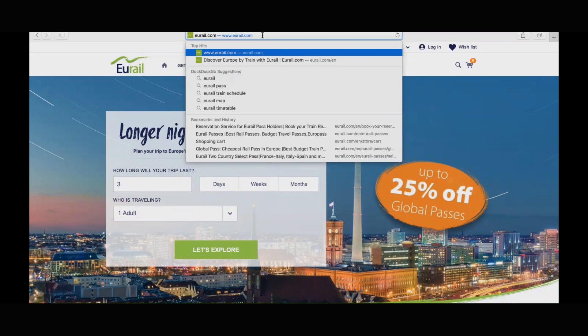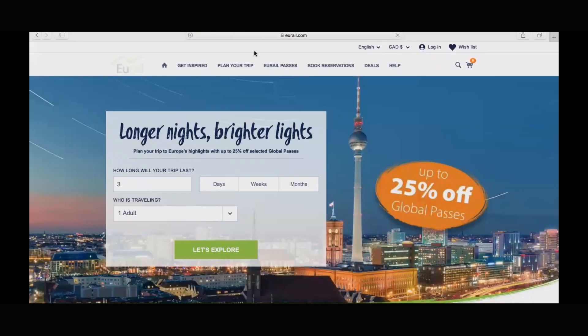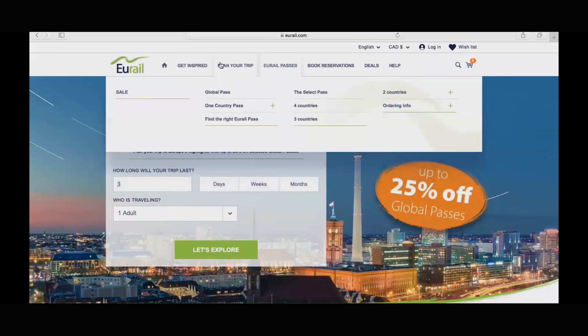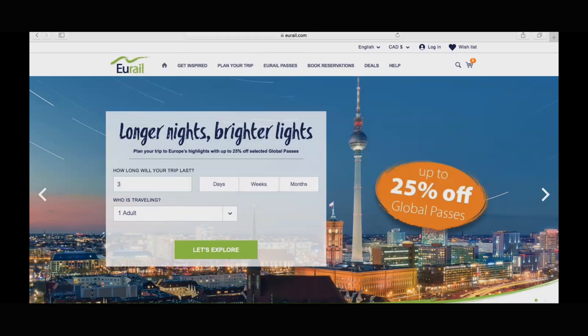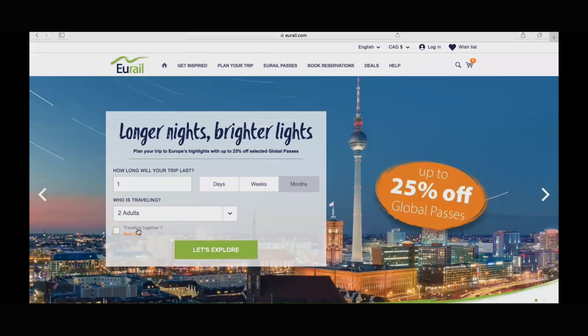Now let's take a look at where to purchase the Eurail pass. Simply type in eurail.com in your browser and that should take you to a site similar to the one we're on right now. Take a moment to familiarize yourself with the site and the tabs at the top. I'm going to use the Eurail tool on the main page to simulate a trip — this will allow us to uncover available options. An interesting point: you can get an additional 15% off if you're multiple travelers planning to travel together. Note that attendants do check, so be sure to always travel together. At the time of this video, Eurail was also offering 25% off their global pass, so keep an eye out for flash promotions in the future.